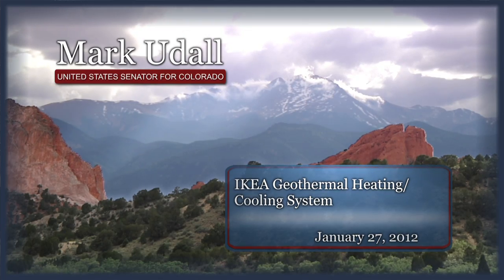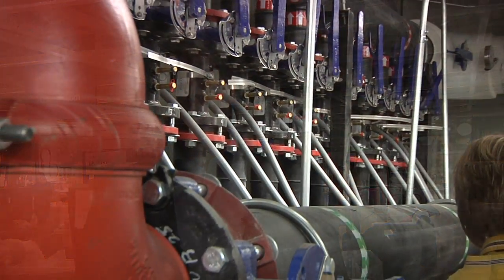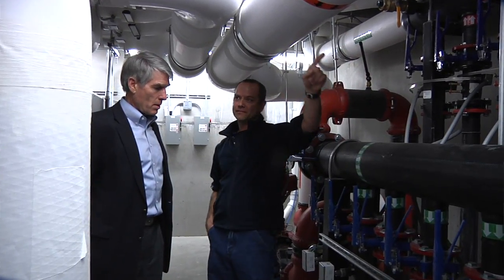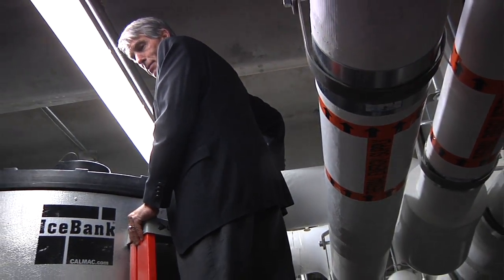It's not hard to miss the new IKEA store along I-25. It's bright, catches your eye, but what's really amazing is what's inside that store. IKEA has invested in an energy system that uses half the energy of a building this size anywhere else in the country.